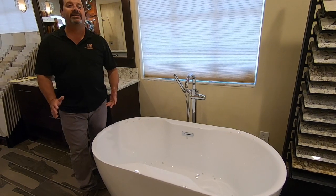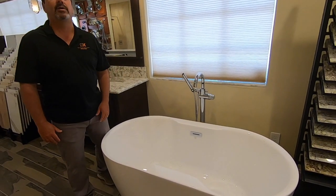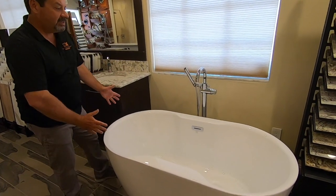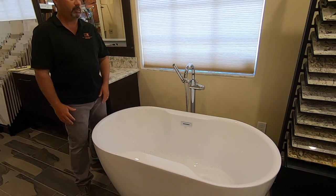I'm asked every day what the hottest design trend is in bathroom remodeling. Hi, I'm Joe Ferranti Gennaro and I'm the owner and lead designer of the Bath & Kitchen Gallery. This is a freestanding tub and it is the hottest design trend in bathroom remodeling.